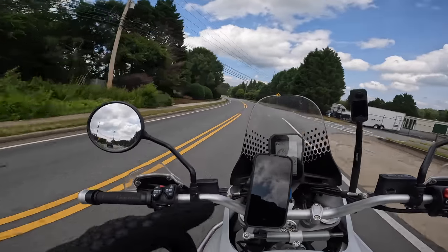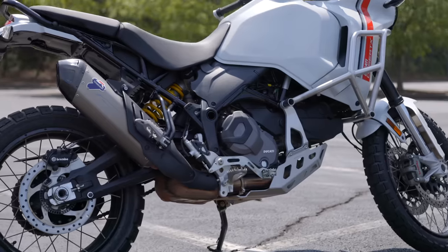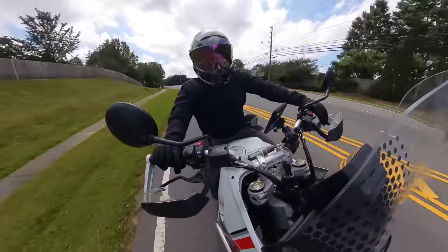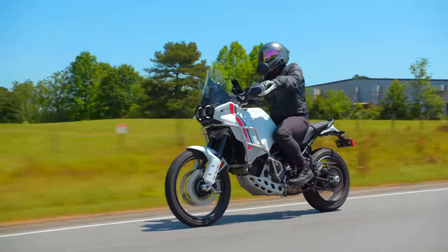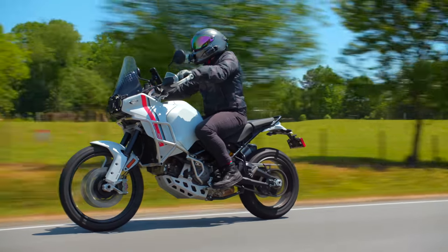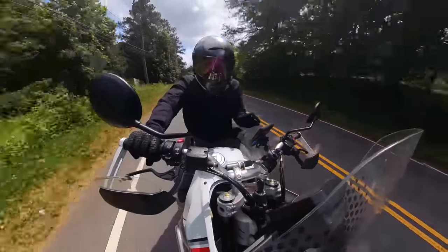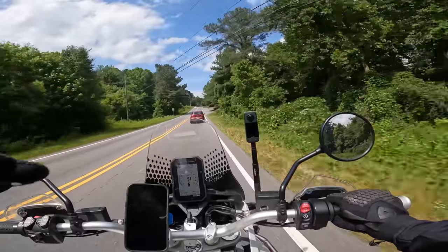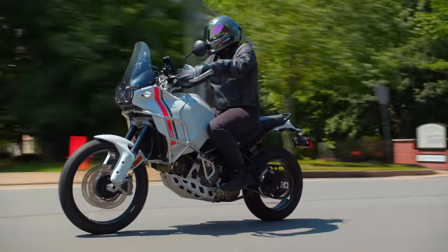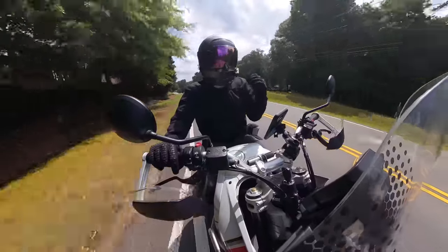Ducati has done something with the front wheel and the suspension to make the front wheel seem very light, and after spending a few hundred miles on this thing, I absolutely love what they did with that — super pro in my book. Second pro with the Desert X has got to be the power delivery. This engine gives you such torquey power and it makes you feel like you can just take this thing anywhere. It doesn't feel over or under powered — Ducati have got this thing in a very nice sweet spot.